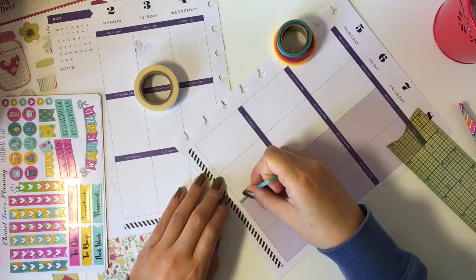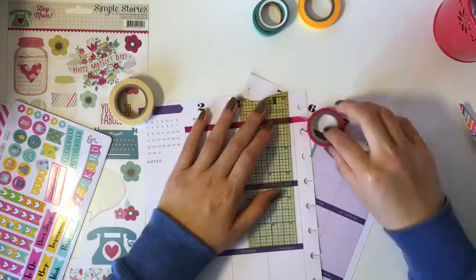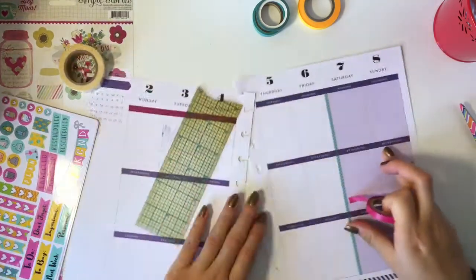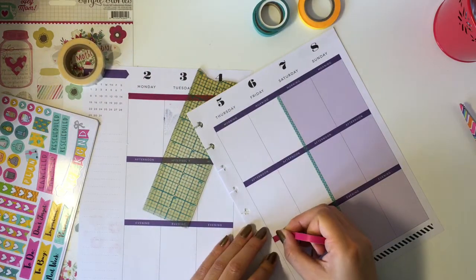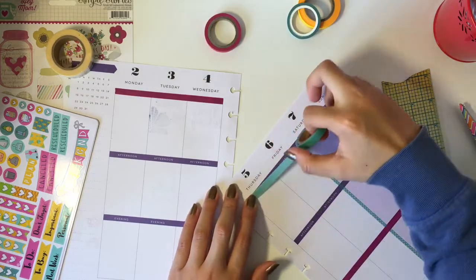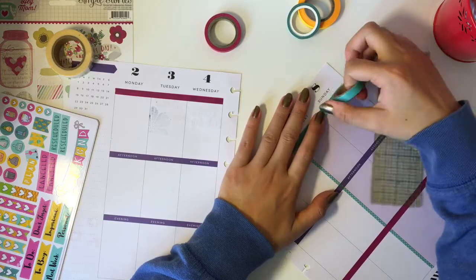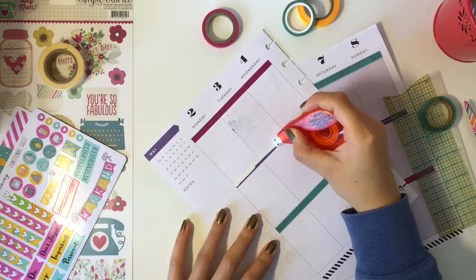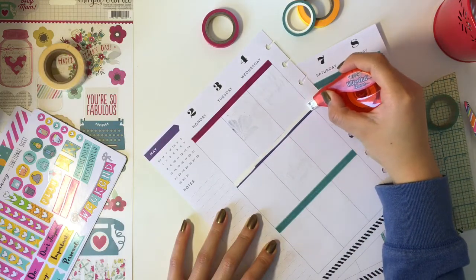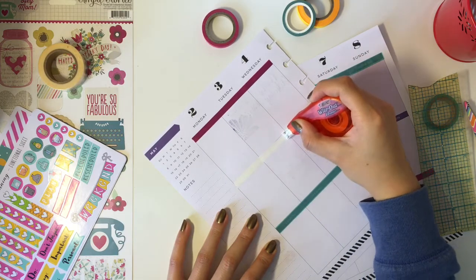I'm going to start decorating, but while I'm doing that I want to quickly explain the whole reason behind this collaboration. I wanted to show how two people can take the same kit and decorate their planner in very different ways. Don't feel pressured into decorating just like another person — unless you want to, of course — but embrace your own creativity. I hope you guys get my point, because I'm pretty bad at explaining things.